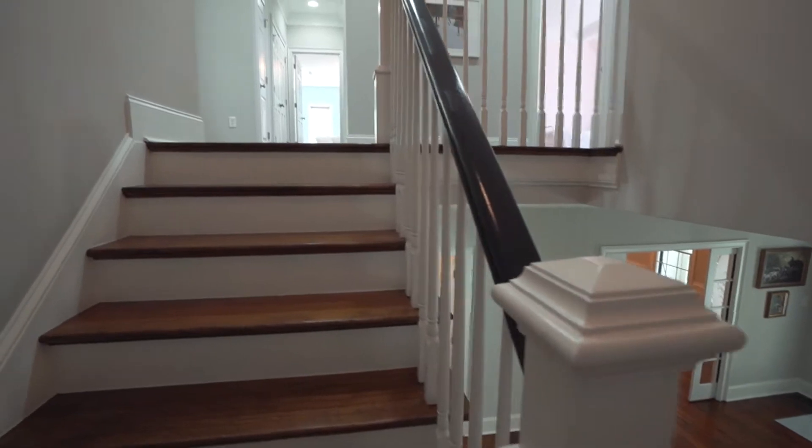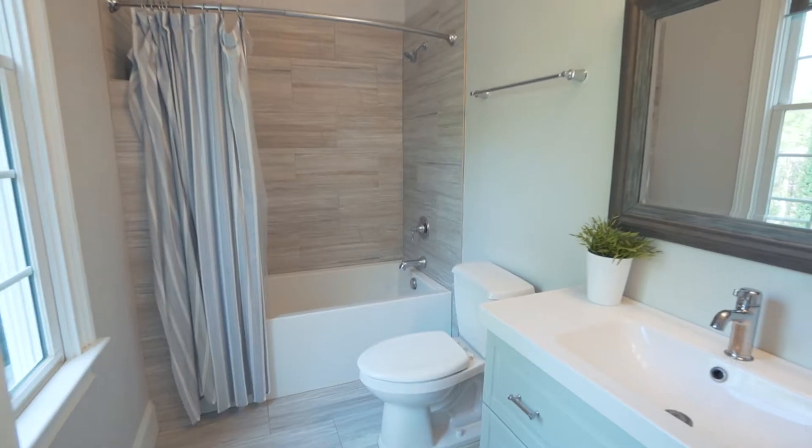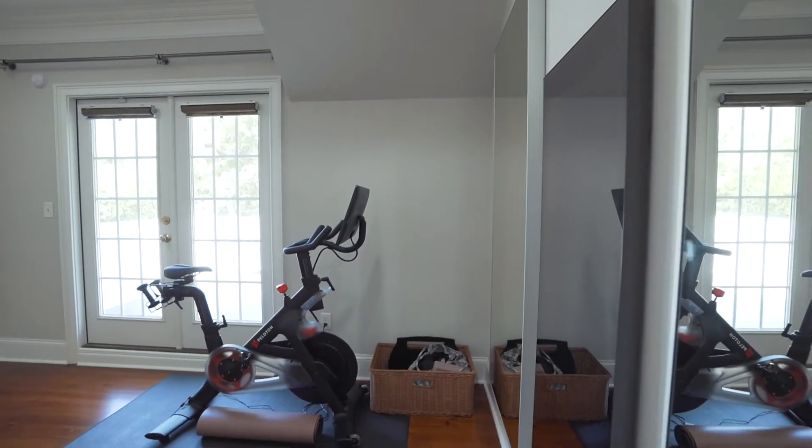Upstairs you've got several bedrooms each with their own private bath. In here, we're in the exercise room.